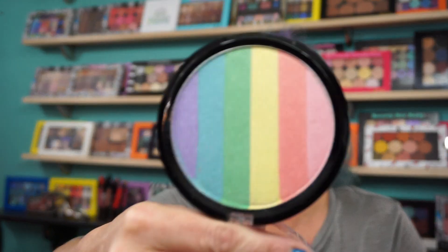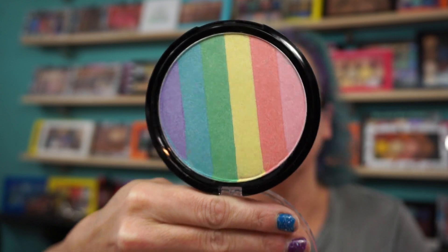You have this huge Mermaid Rainbow Highlighter. It comes in a box like this — this was $4, 15 grams of product.